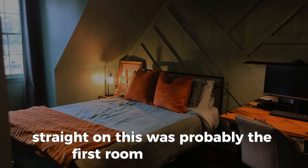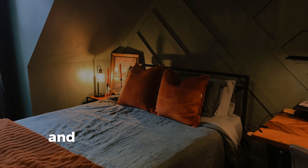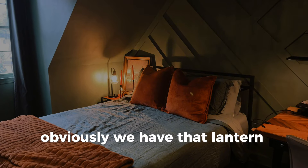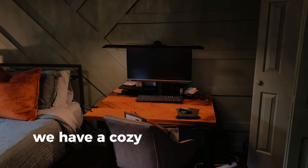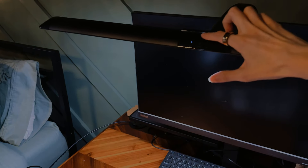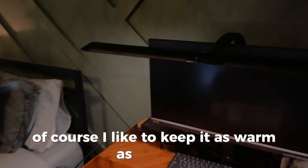This was probably the first room in the house where I was really focused on lighting and making it moody, cozy, and warm. In the back we have that lantern light — those are real candlesticks, but I wouldn't light them. And then on my desk we have a cozy light where you can actually change the warmth. I like to keep it as warm as possible.